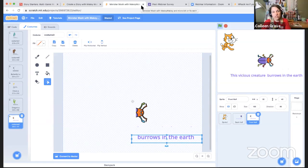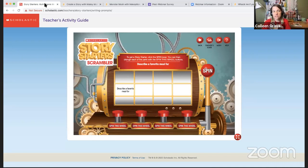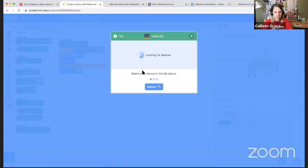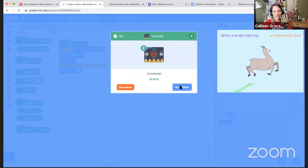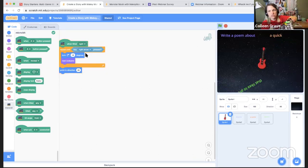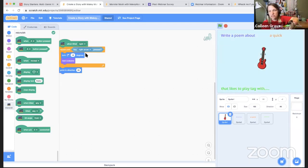This project was inspired partly by Katie, who last week showed me a story starter guide from Scholastic where you spin things and click to stop. I made a similar Scratch project — a story starter with the power glove. I hit start, make sure Micro:bit is listening and connected, tilt my hand and then stop each sentence. It generates prompts like 'write a poem about a quick guitar that likes to play tag.'